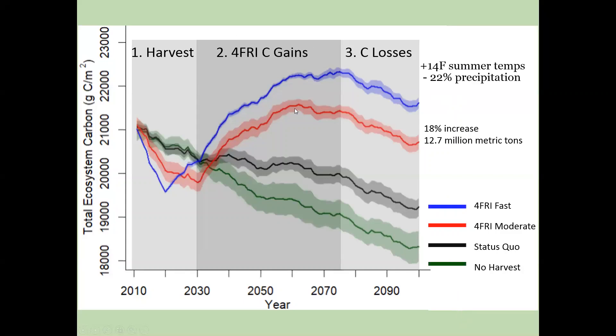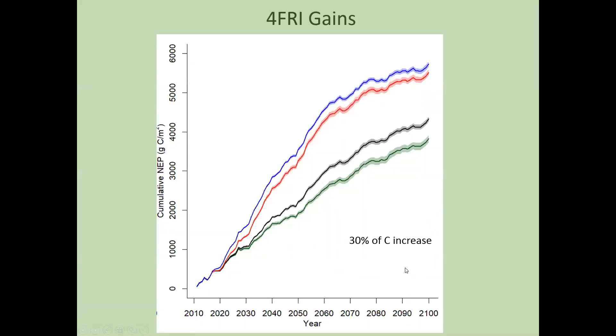About 30% of that carbon increase can be explained by increases in growth or productivity of trees remaining on the landscape post-harvest. This graph represents cumulative NEP — net ecosystem productivity — the carbon gained from growth of trees. Post-harvest, after 2020 or 2030 depending on the scenario, the slope of the red and blue lines diverges from the black and green lines, showing increased growth or productivity for trees that remain after harvest.